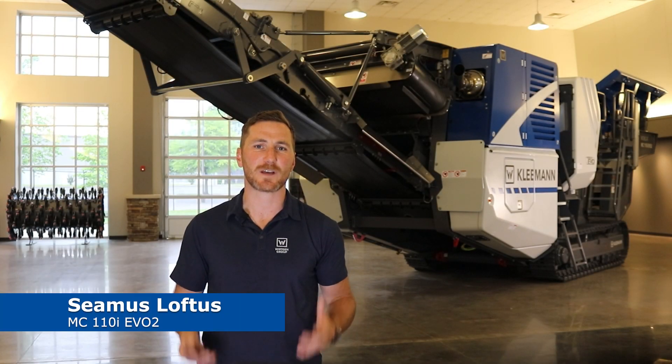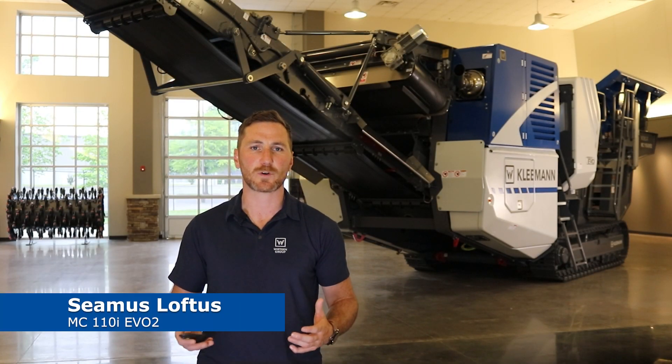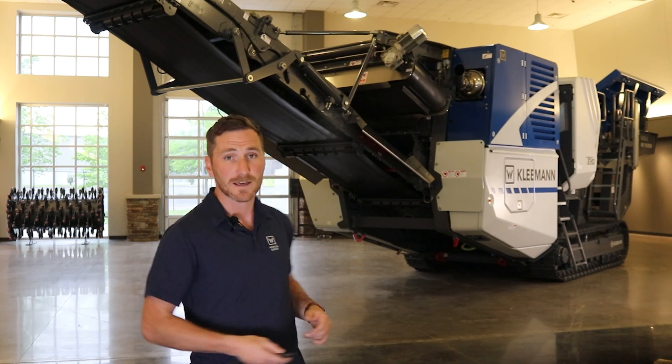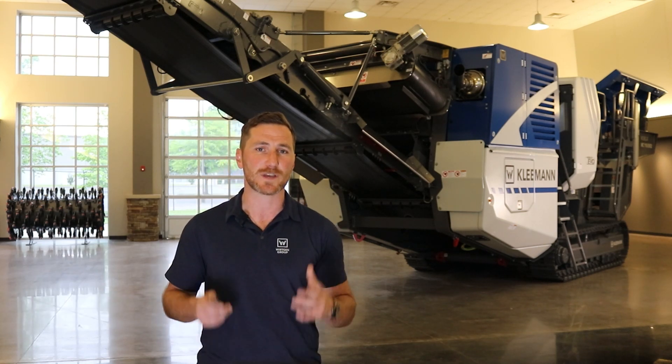Hi, my name is Seamus Loftus and welcome to Kleeman. Today we're going to be talking about the new MobiCat 110 EVO 2 Jaw Crusher and some of the key unique selling features we have on this machine.